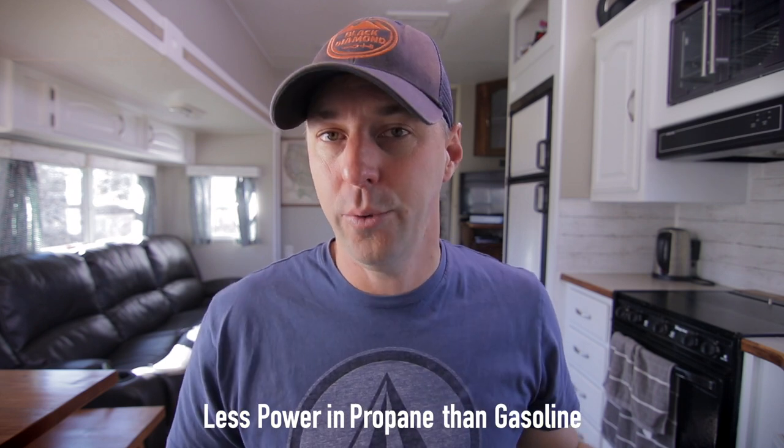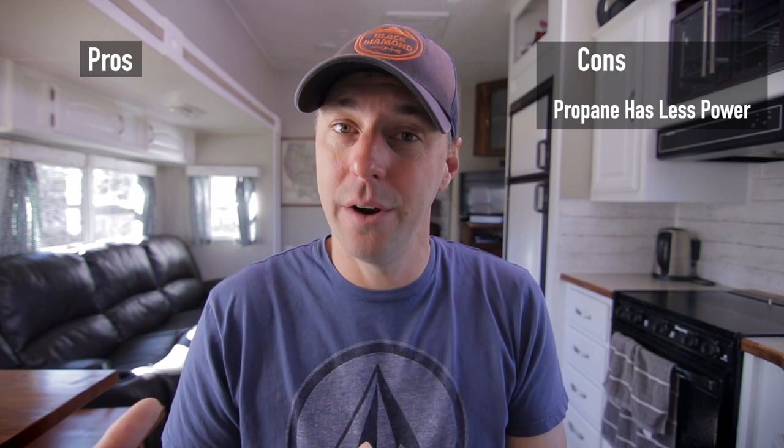Right off the bat, we can see that propane doesn't produce as much power. You're not going to get as high of wattage out of propane as you do gasoline, and it's for a really simple reason: there are not as many BTUs in propane as there are in gasoline, which means there's less power in propane. So for our list of cons, propane does not pack as much punch as gasoline. The second con is that you'll probably have to bring more fuel to provide the power you need.